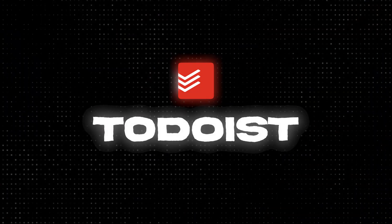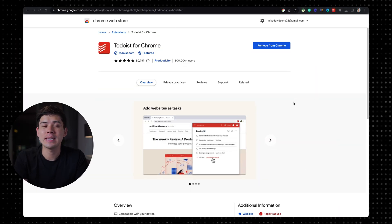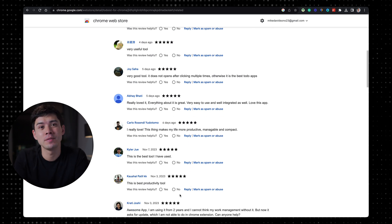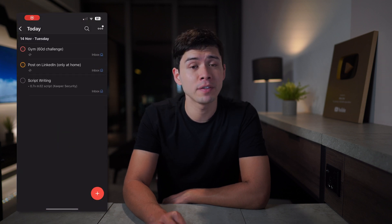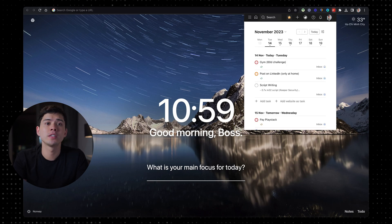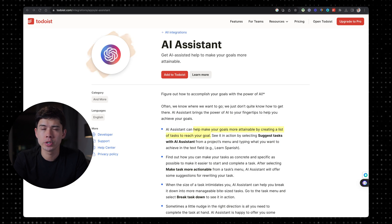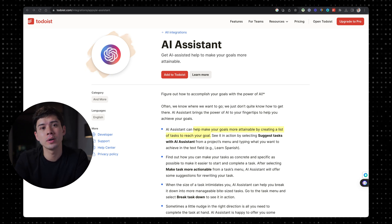The next Chrome extension is Todoist. Similar to a password manager, in my opinion everyone should have a task list. I've used Todoist for probably seven or eight years. The Chrome extension has more than 800,000 users and 50,000 reviews averaging five stars. I use the Todoist Chrome extension for my task list while working since I keep my phone behind my laptop to avoid distraction. Todoist did recently launch an AI assistant to help make your goals more attainable by creating a list of tasks, though I personally just use the basic task list.